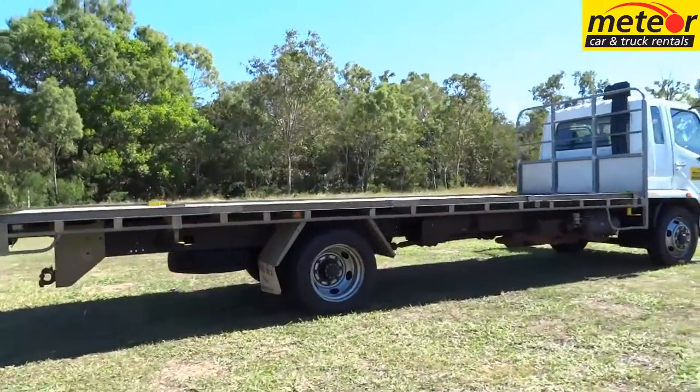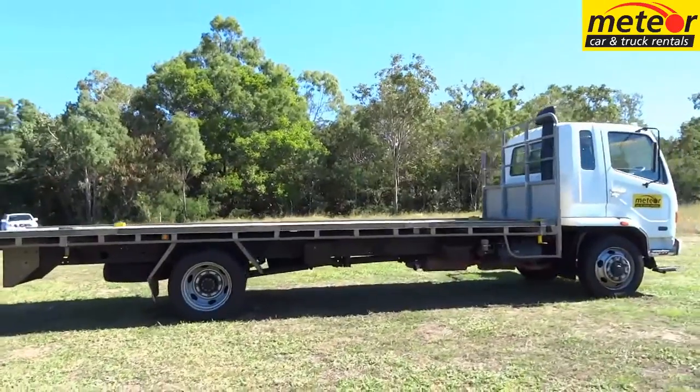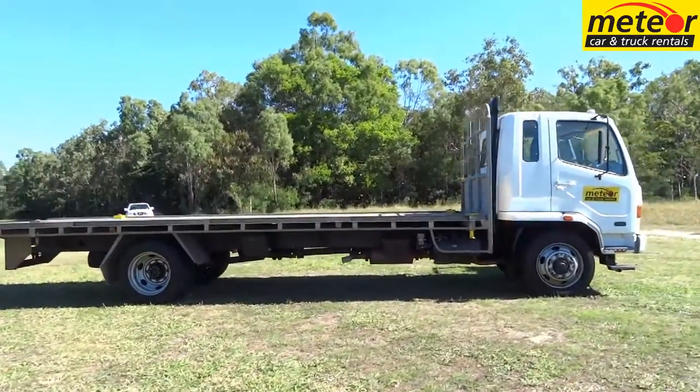Are you looking for a big, single axle tray truck with a long body, but don't want the hassle of filling out a driver's log book? Then Meteor has the truck for you.